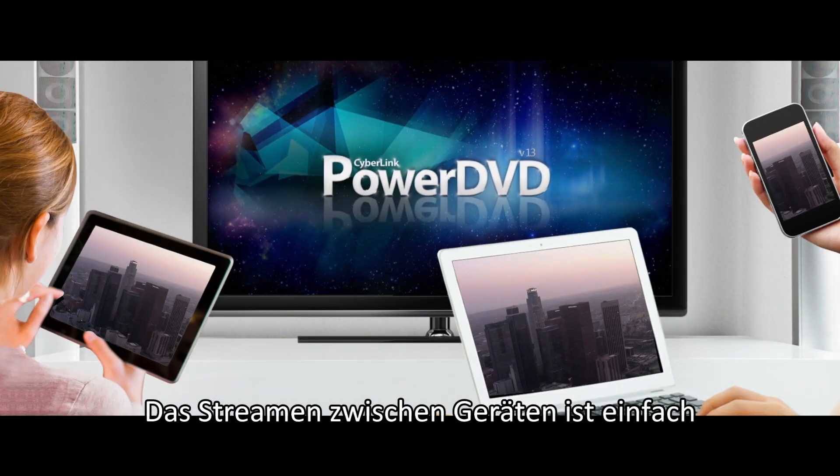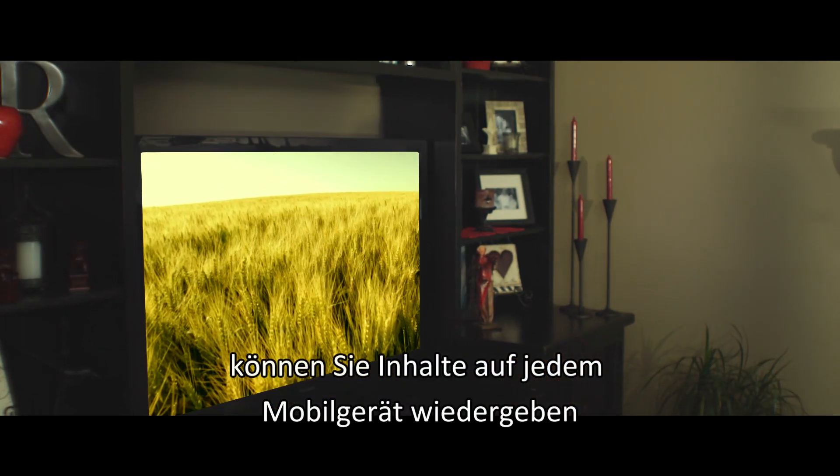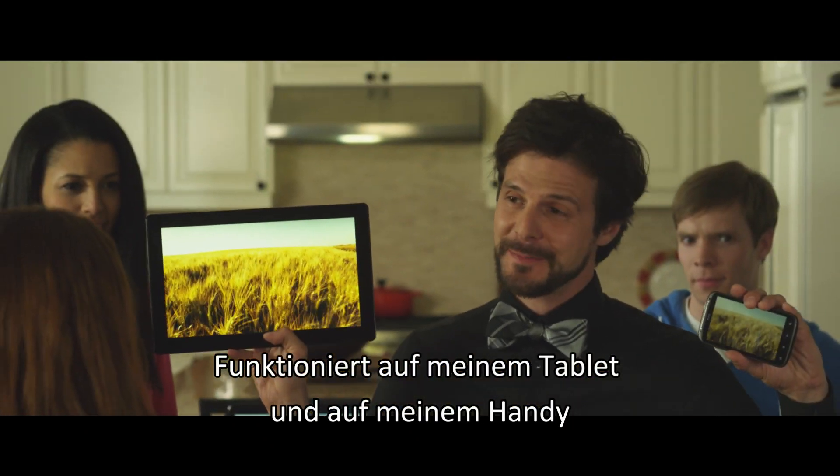Streaming between devices is simple with our intuitive cross-platform solution. This allows you to play your content on any mobile device. Works on my tablet, works on my phone.